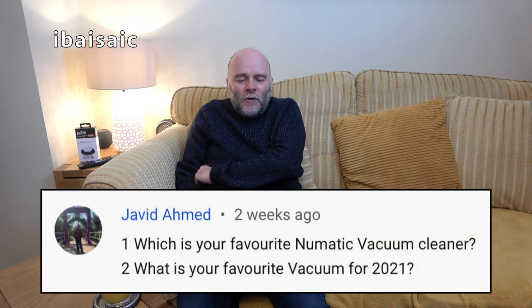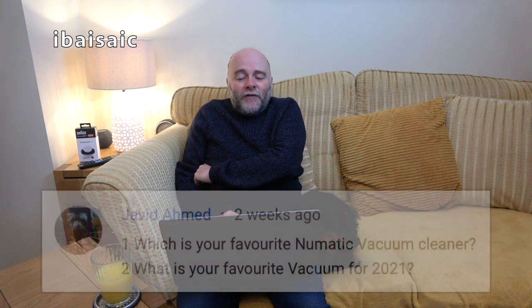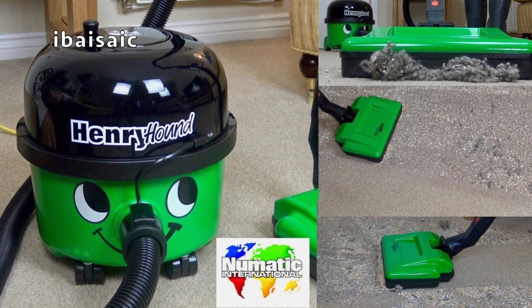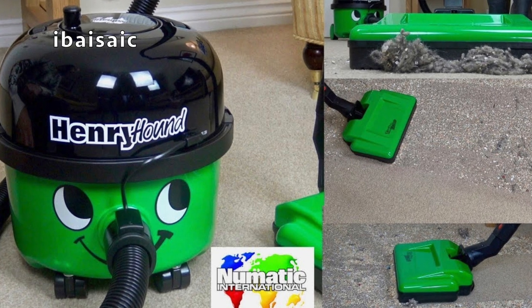Javid Ahmed asks: what is your favorite pneumatic vacuum cleaner? My favorite pneumatic vacuum cleaner would be either the Henry Hound or the Henry Turbo — that's the one with the electric head. They're basically the same machine apart from the Henry Turbo being red and Henry Hound being green. The one with the electric power head would be my favorite. And my favorite vacuum for 2021 — I can't think of one, I'm afraid.